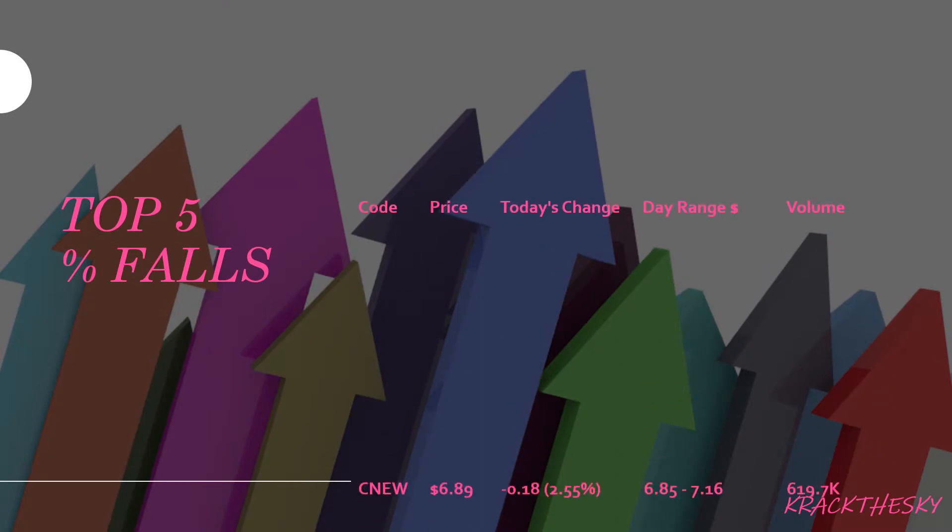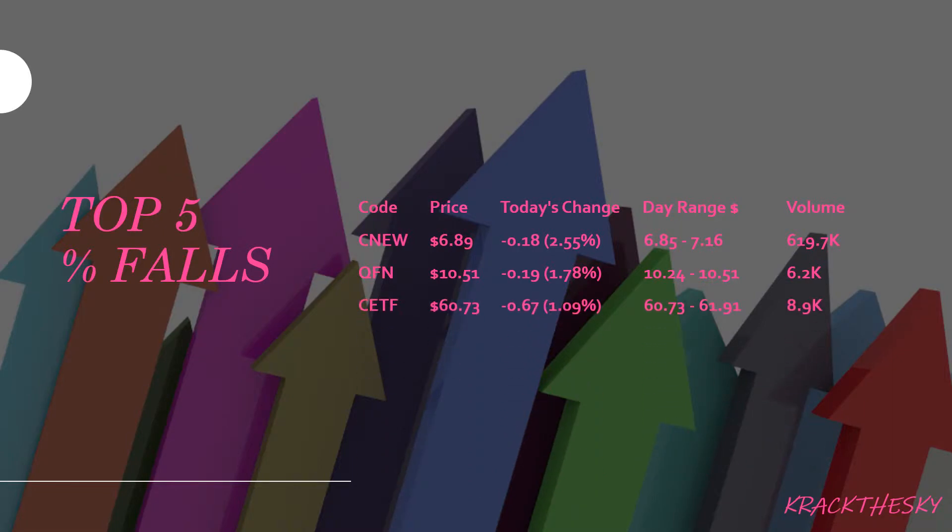Top 5 percentage falls: CNU, QFN, CETF, HJPN, and MVB. China New (CNU) was down 2.55% on quite a lot of volume. QFN is the BetaShares S&P ASX 200 Financials. Most people know CETF. HJPN is the BetaShares WisdomTree Japan ETF, and MVB is the VanEck Vectors Australia Banks.